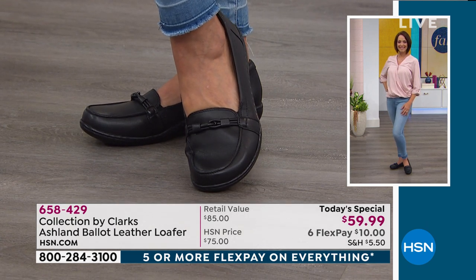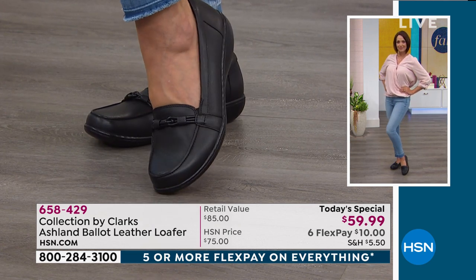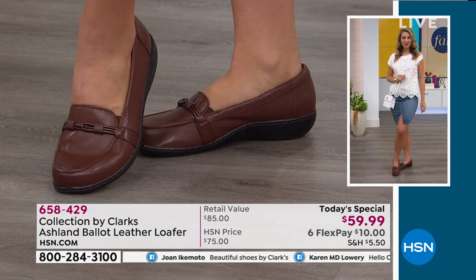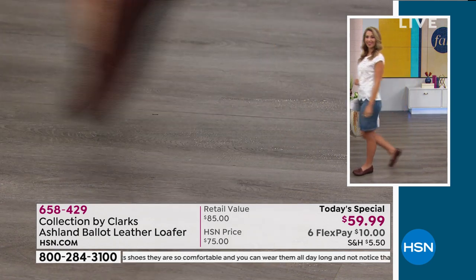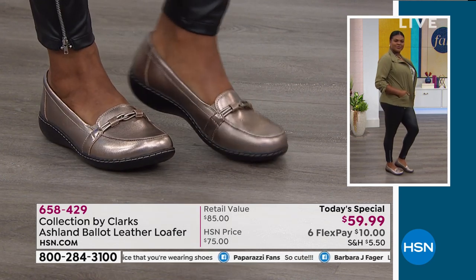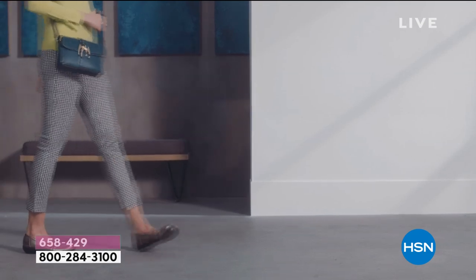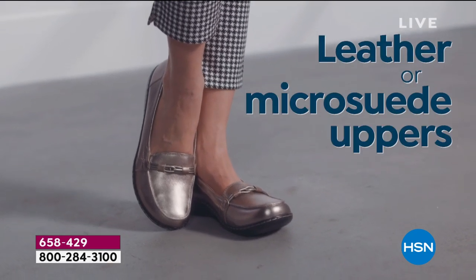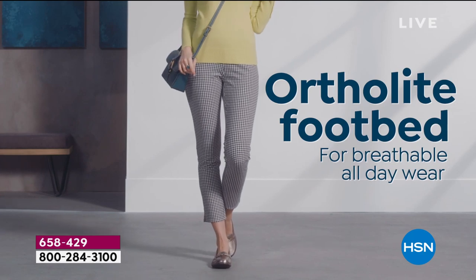Right now we have all sizes and all colors. Go to hsn.com — it's a couple of clicks to choose your color and size. On Facebook, Joan says 'beautiful shoes by Clark's,' and Karen says 'Clark's shoes are so comfortable, you can wear them all day and not notice you're wearing shoes.' When people ask me where to start with Clark's, I immediately say the Ashland bottom, because it's part of our Bendables line — it's broken in for you right out of the box.